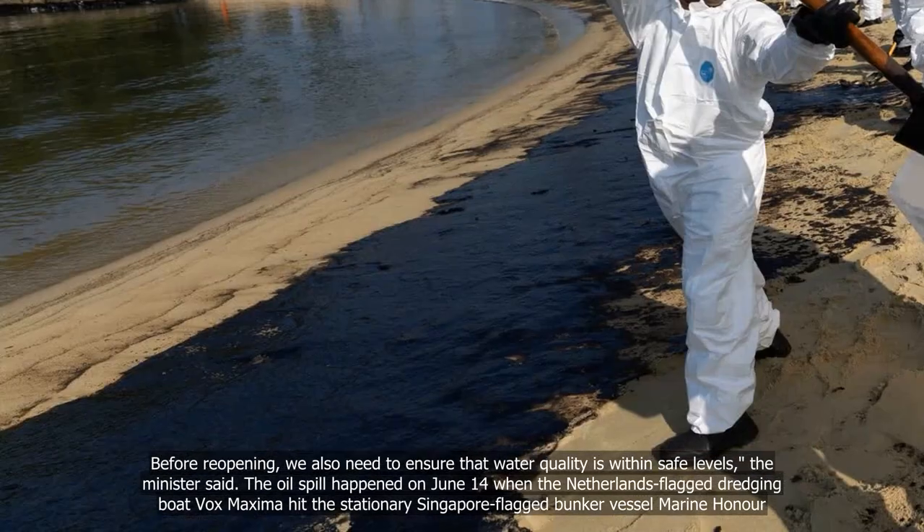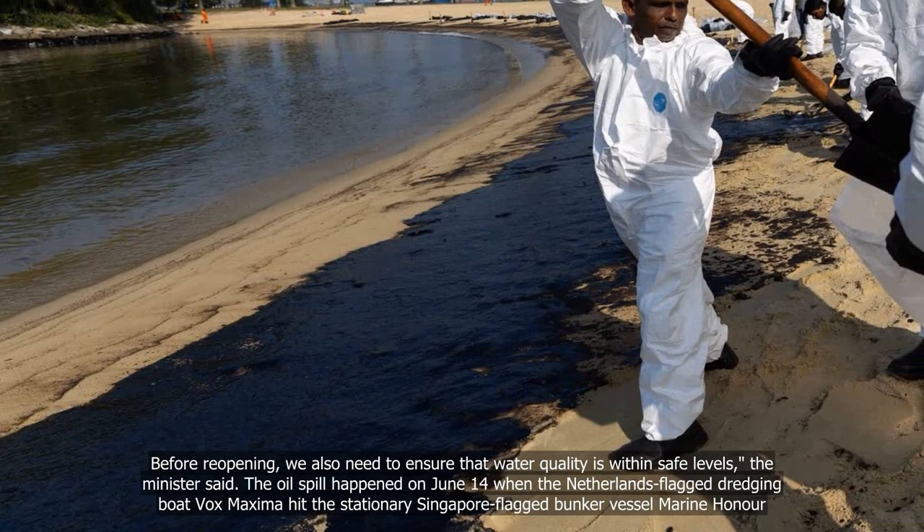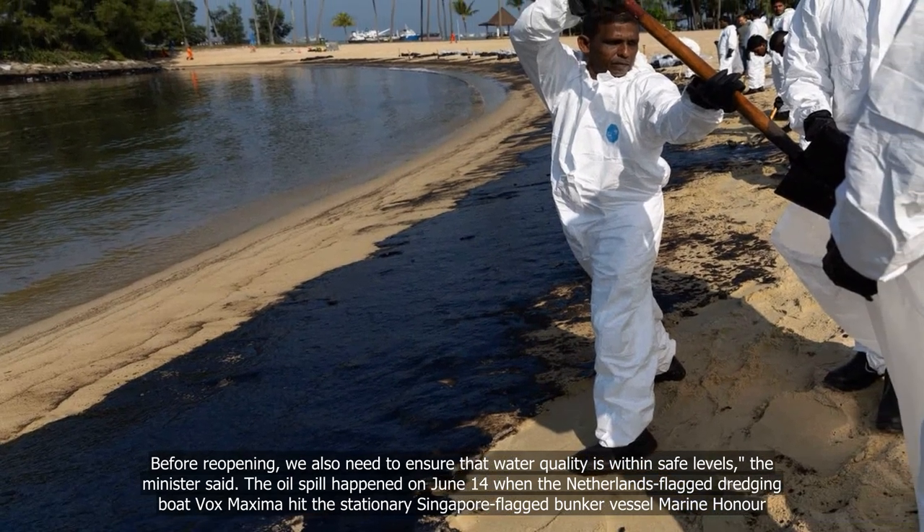Before reopening, we also need to ensure that water quality is within safe levels, the minister said.